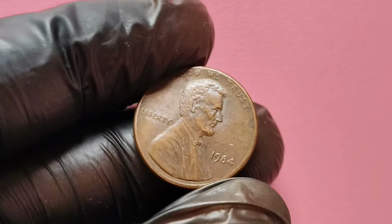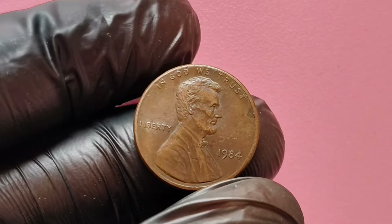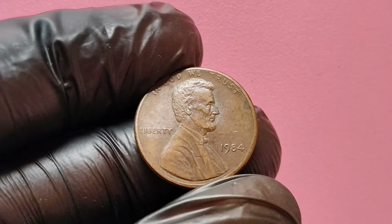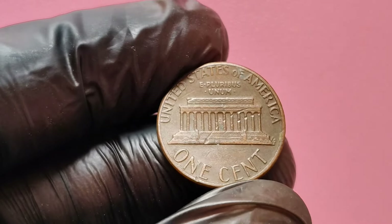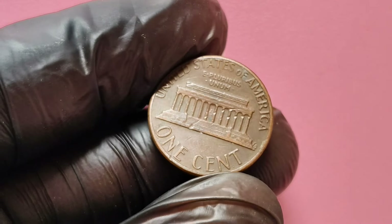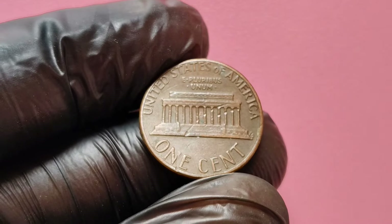Some of these no mint mark pennies were struck with double dies, meaning that the design was inadvertently stamped more than once, resulting in a strikingly unique appearance. This error increases their value significantly. Check the reverse side of the penny — if you see no mint mark, you have the right type to start with.